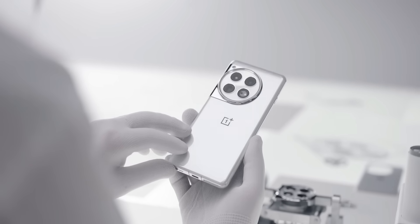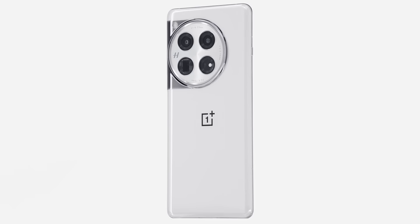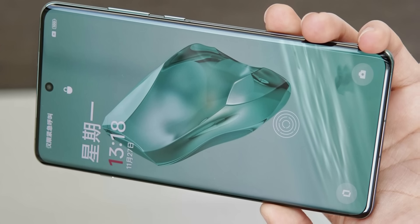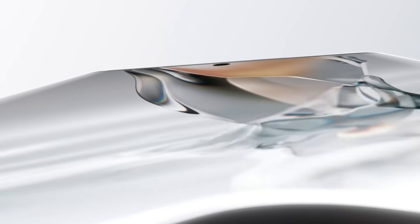The rest of the specifications and design elements include an alert slider on the side and an IR blaster on top, which you can use to control a television or air conditioner. There are minimal top and chin borders, and I hope we see official IP68 certification.